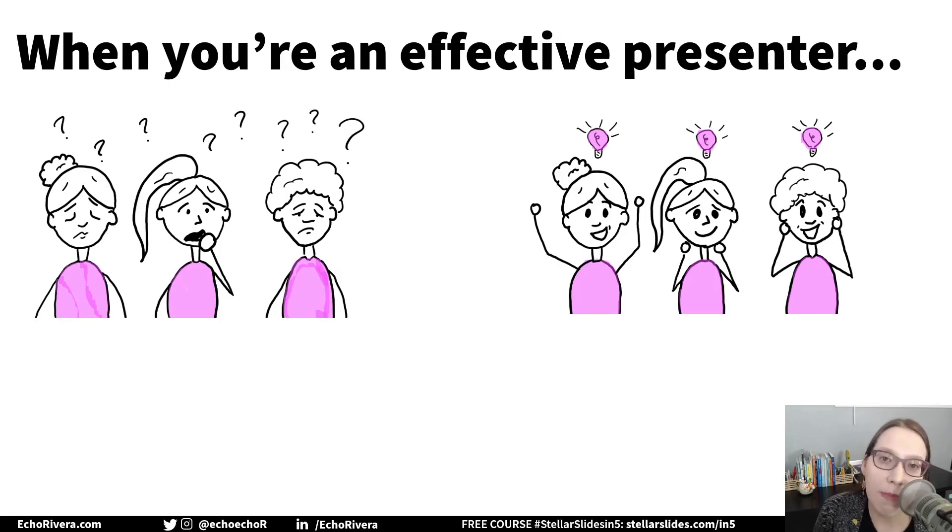Take a moment to think about how each of them makes you feel when you see them. The one on the left probably makes you feel kind of crappy or frustrated. And the one on the right probably leaves you feeling empowered or invigorated, like your effort was worth it.